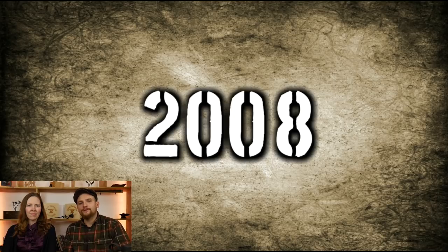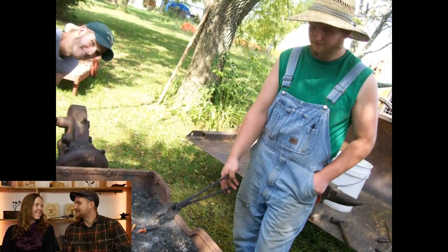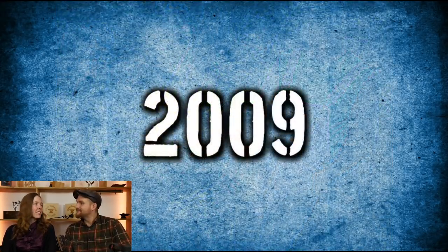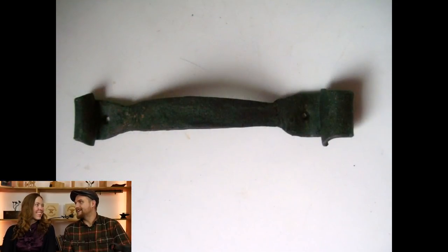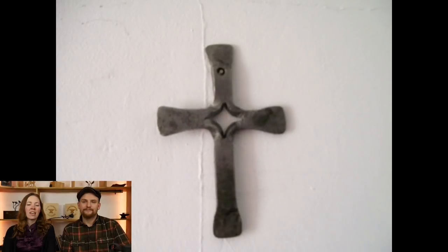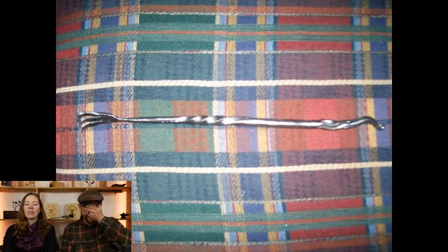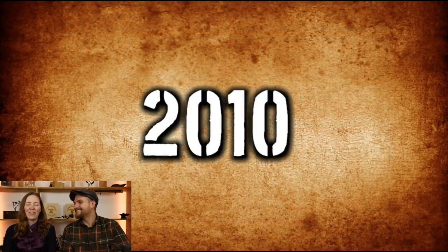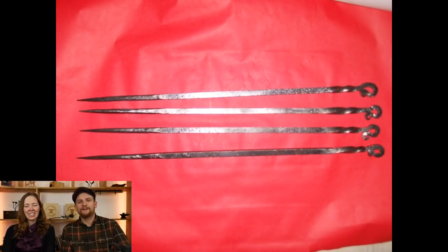Hello everyone, welcome to this special video entitled 'A Decade of Forging.' Roy has officially been a blacksmith for a full ten years — a little more than that actually — and as a subscriber request, we've had questions like 'we'd like to see a wide range of Roy's work.' So we put together a slideshow; it's approximately 400 photographs.